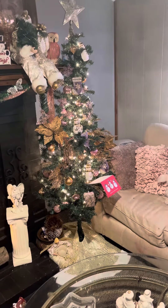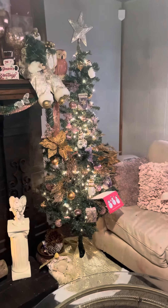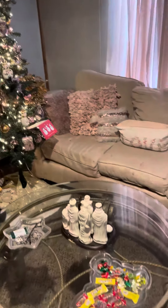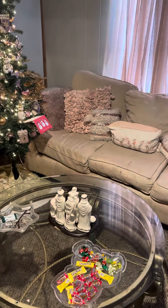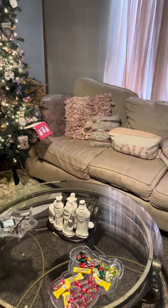Did I say TV in the living room when I was talking about the tree? I may have, but I meant tree. And then we have our nativity on the table with some candy dishes, and I really do love them.